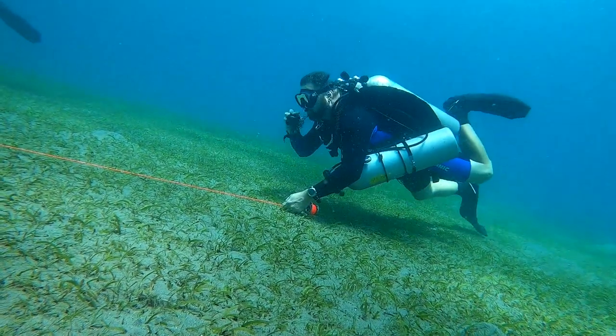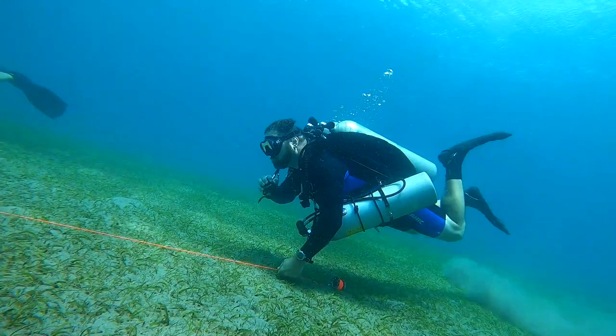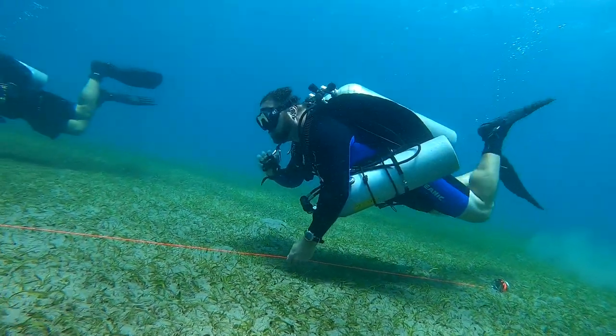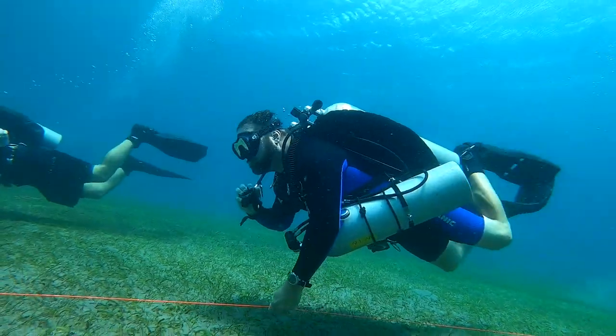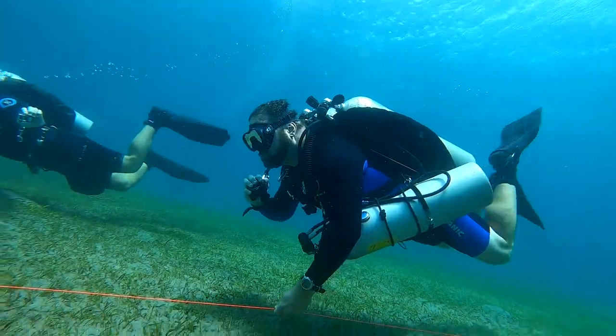Here I am practicing a 15-meter no-air swim, where we simulate the need to swim up to 15 meters away to get additional breathing gas. It was not easy, but I did it on the first try.